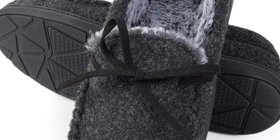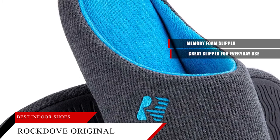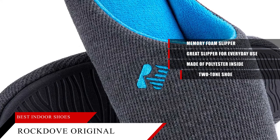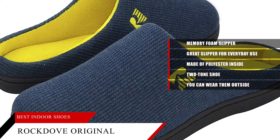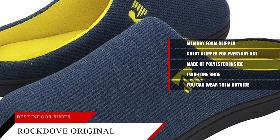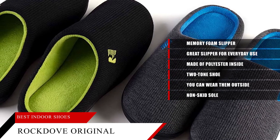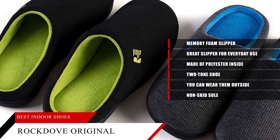Ranked number one on Amazon's Men's Slippers: Rock Dove Original. The Rock Dove Men's Original Two-Tone Memory Foam Slipper is a great slipper for everyday use. The slipper is made of polyester inside and will keep your feet warm and comfortable. These Rock Dove Slippers are a two-tone shoe that comes up to about just below your ankle, so you can wear them outside. They're made of memory foam, which is super soft and feels great when you're walking around your house. The slipper has a construction made from durable fabric, which makes it easy for you to clean them as well as dry them quickly if they get wet. The bottom of the shoe is made with a non-skid sole, which does a good job keeping your foot in place. The main issue I have with this slipper is that it has no arch support. Your foot will slide forward and back depending on how soft the memory foam is.